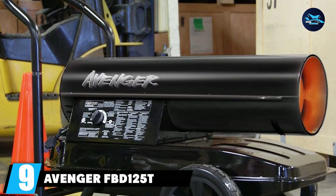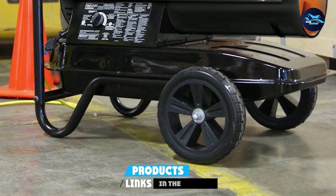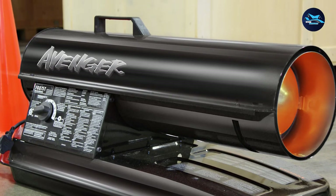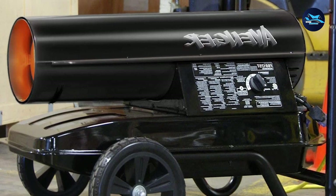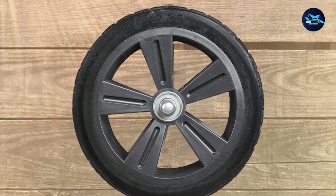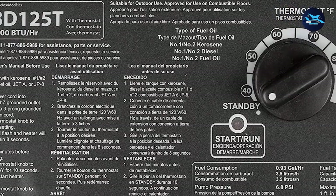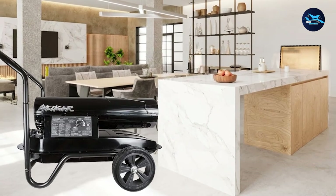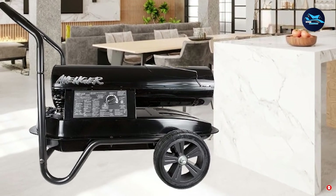Next at number 9, we have the Avenger FB-Dunn 125T Portable Kerosene Multi-Fuel Heater. If you're looking for excellent portability, the FB-Dunn 125T from Avenger delivers. It features large front wheels located opposite the handles, perfectly placed to ensure ease of movement. These wheels are entirely flat-free and work well on rugged terrain. The real advantage comes from its 125,000 BTU of total heat capacity — enough to cozy up places that reach 40 degrees Fahrenheit, even outdoors. It also features high-quality construction that withstands the coldest temperatures without corroding or wearing off.